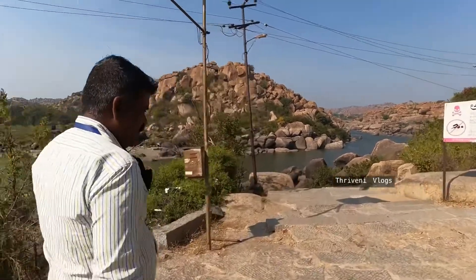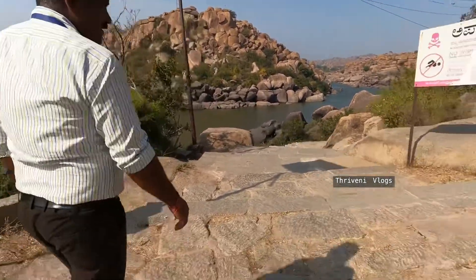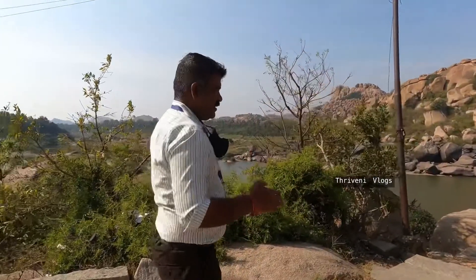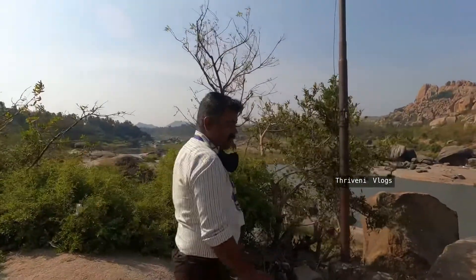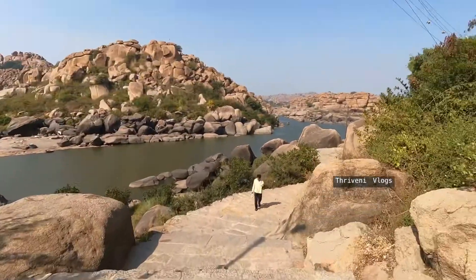This is another way to go to Achyutaraya Bazaar and Vijaya Vitala Temple. There is a climbing route but here we don't climb — we walk along the river. It's beautiful stairs, nice slabs, and a proper path to reach Vijaya Vitala Temple and Kodanda Rama Swami Temple.